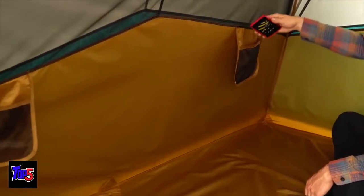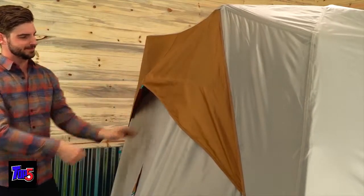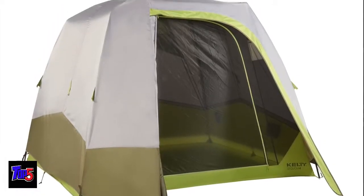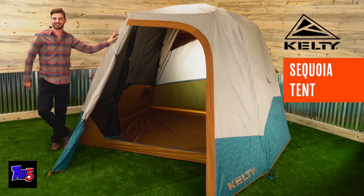The walls are lined with hanging pockets to organize your essentials, the back wall has a fly vent to keep things easy breezy, and this Kelty-built nightlight pocket turns your headlamp into a nightlight — or a disco ball if you have a strobe mode. So grab your buds, escape the grind, and get to your favorite camping spot to set up your new favorite camping tent, the Sequoia from Kelty.